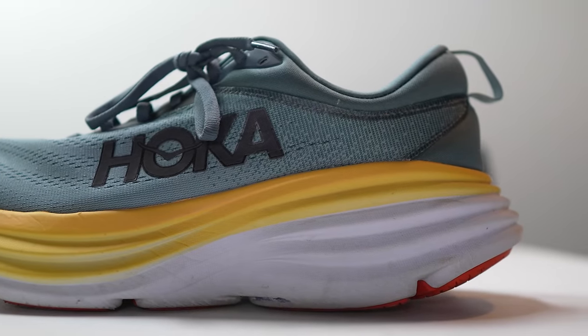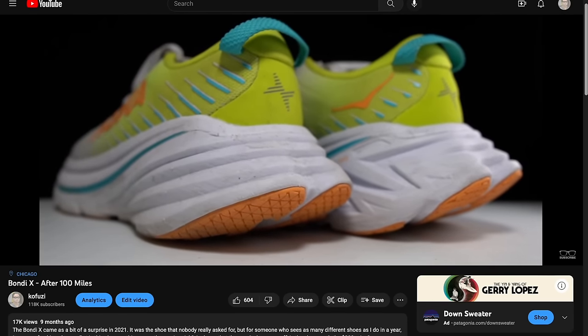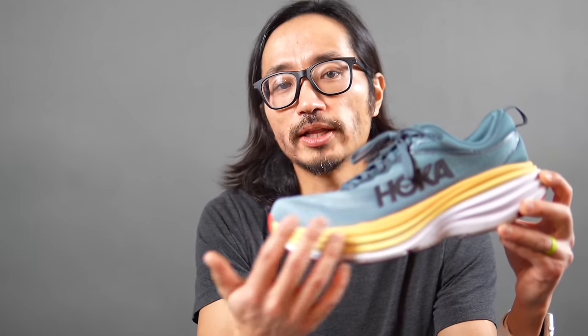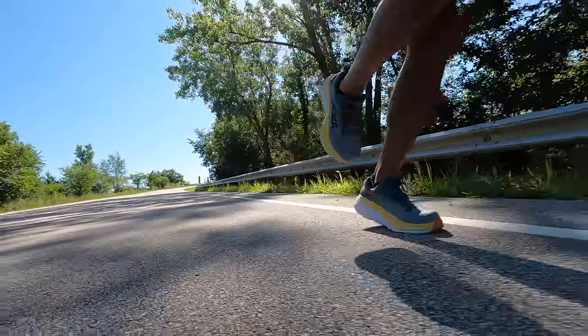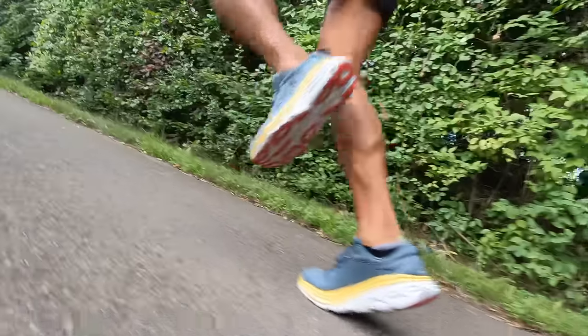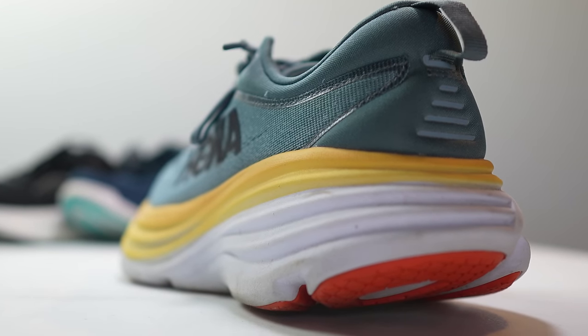Coming in at number two is probably what you would think of when you think of max cushion shoes — the Bondi 8. I really enjoy the way they've changed how this foam looks. It looks less blocky, less like a shoe you'd wear at your orthopedist's office, and now it actually looks more like a running shoe. They've also incorporated a lot of what they learned with their Bondi X experiment, a plated version of the Bondi from last year. Overall it's a shoe that feels lighter and rolls a lot smoother while still giving you a lot of comfort and protecting your feet in this ultra-high stack.